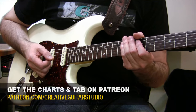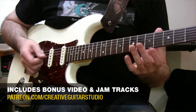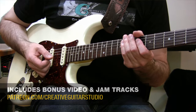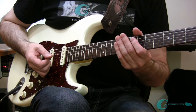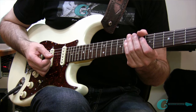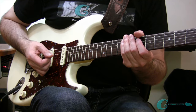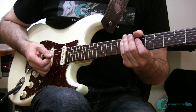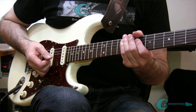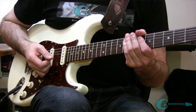Coming up next in the Patreon bonus, I'm going to show you some basic exercises — at least variations of them — that I used to move my playing from a real beginner level up through higher levels of playing, while at the same time having fun stuff available to play. So that when everybody asks you, 'Hey, play me something on guitar,' you'll feel comfortable because you'll have something you can show them.